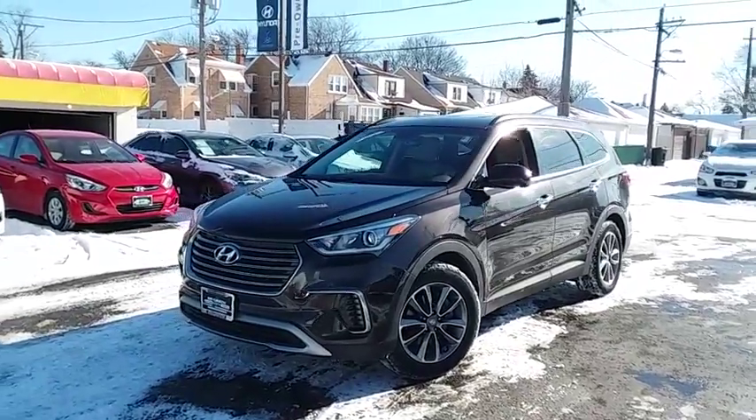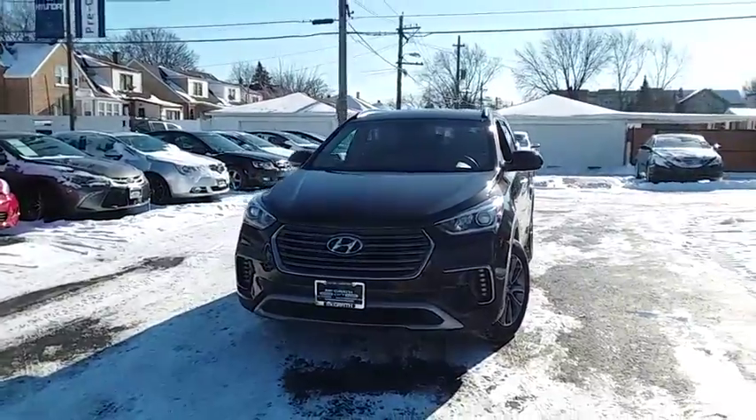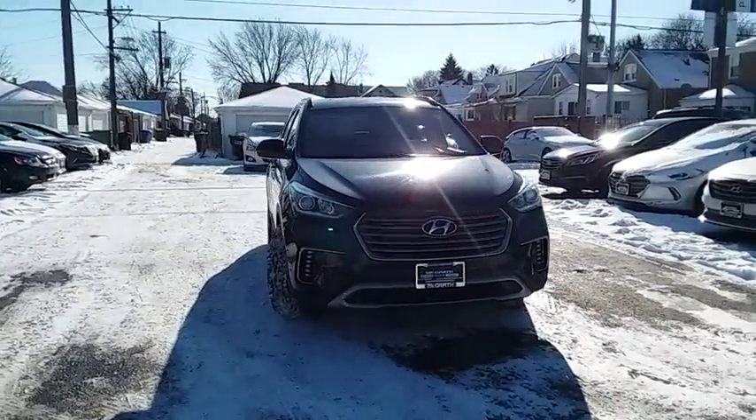The 2017 Hyundai Santa Fe: style, quality, performance, value. Need we say more? This vehicle has less than 45,000 miles.